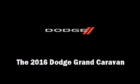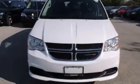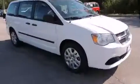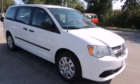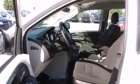Introducing the 2016 Dodge Grand Caravan. It features an automatic transmission, front-wheel drive, and a refined six-cylinder engine. A wealth of standard features means that you no longer have to sacrifice, such as remote keyless entry and one-touch window functionality.